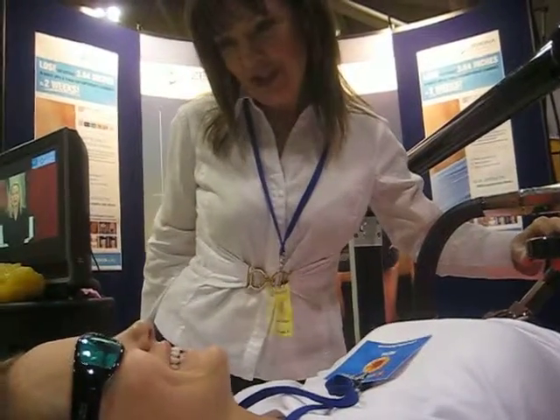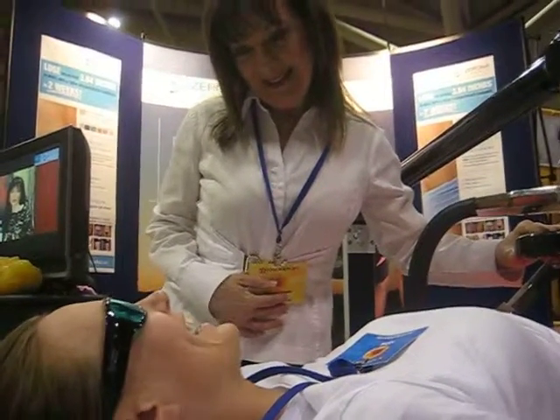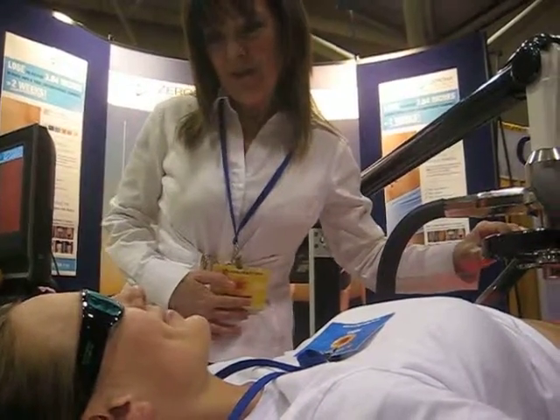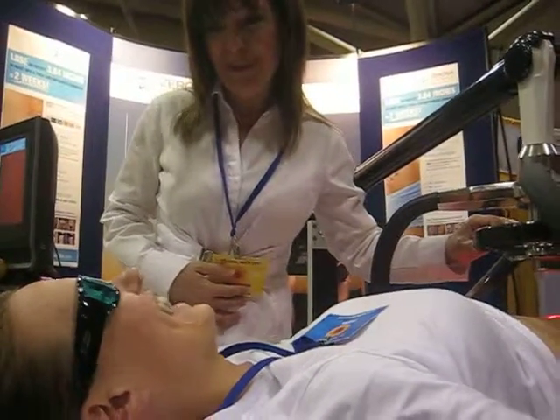So what else do you need to know? I'm very comfortable. I don't feel this at all. How do I know it's working? We will know that it's working. We measured you before you had your treatment and we'll measure you right after you get off the table, and we'll see how many inches you've lost. I'm so excited.